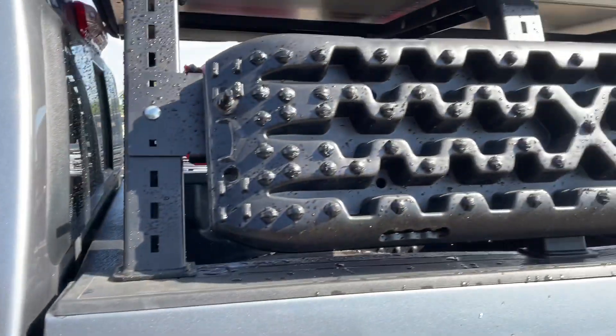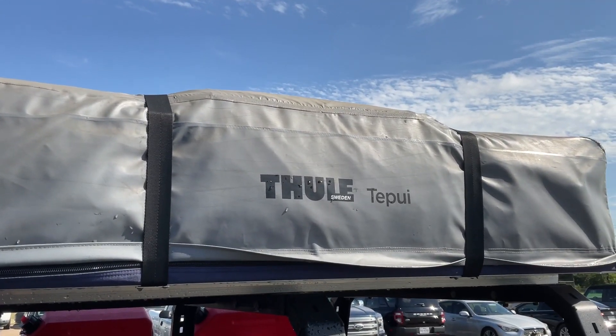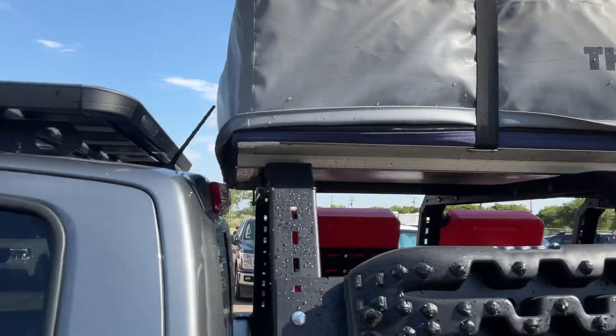Leather interior on the inside, all-weather mats. There's a shot of the Thule pop-up tent from the inside view.